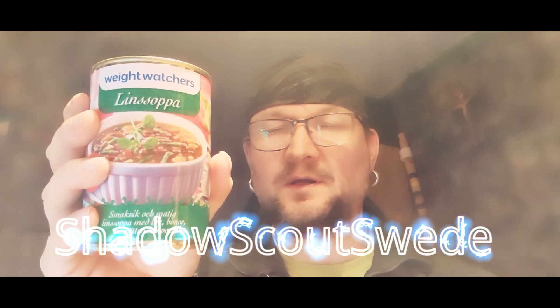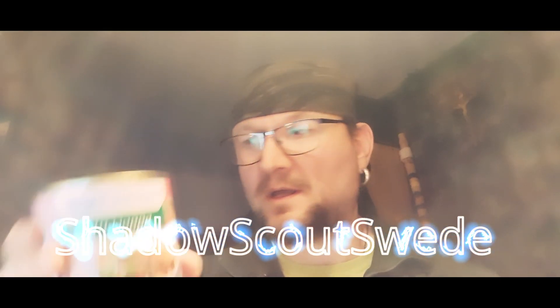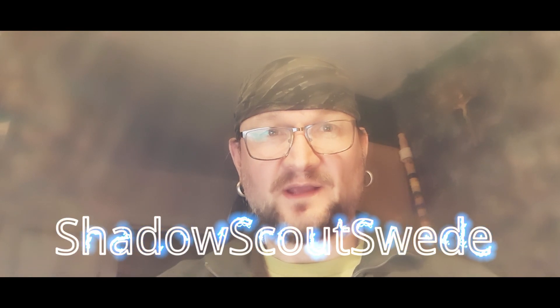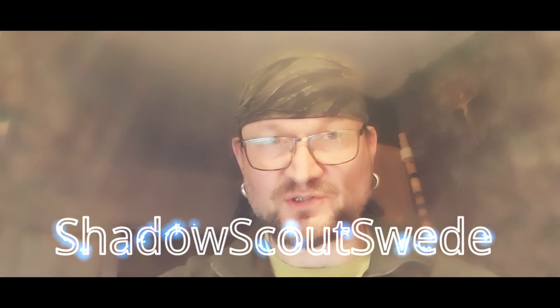The next item is lentil soup. I love this soup — it's so delicious, and it's even good when it's cold. I usually eat it cold. I bought two of them as well.